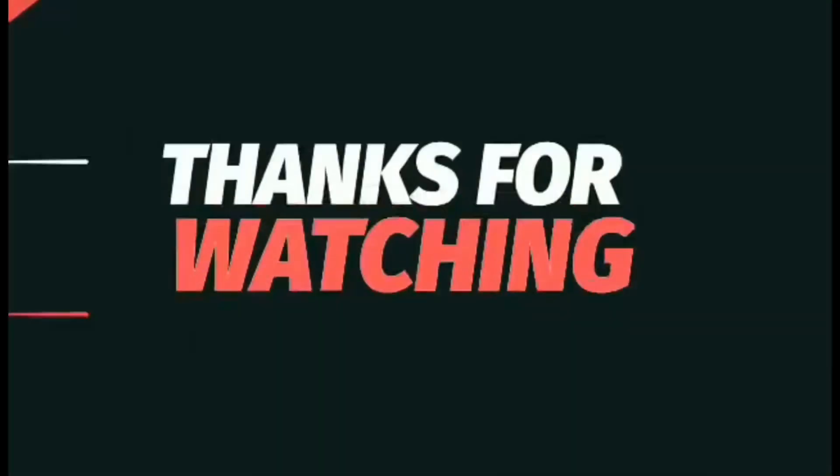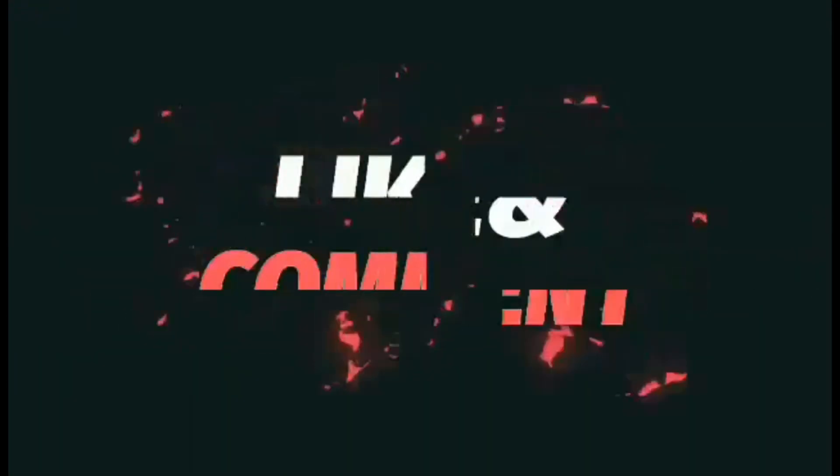As you guys know on this channel, I'm already excited for these — I've got the first two pre-ordered, so I'm going to get this one ordered as well. Let me know what you think, guys. Take care, thanks for watching, like and comment.